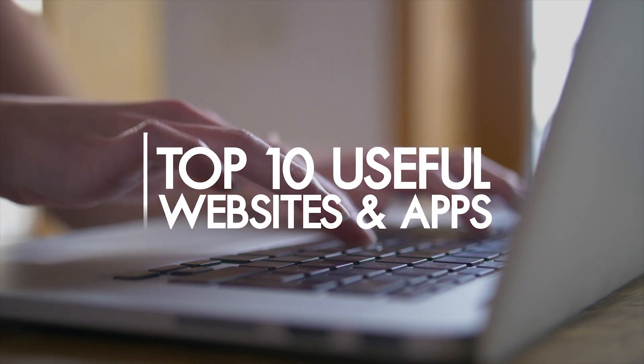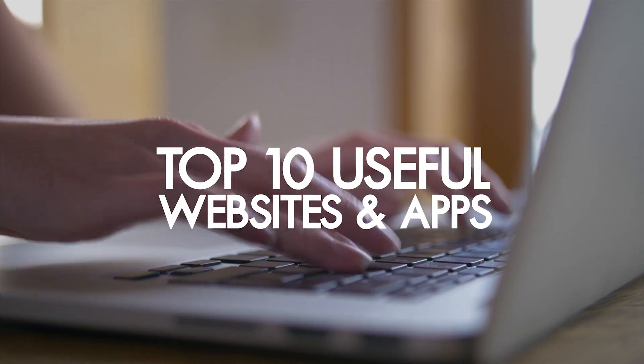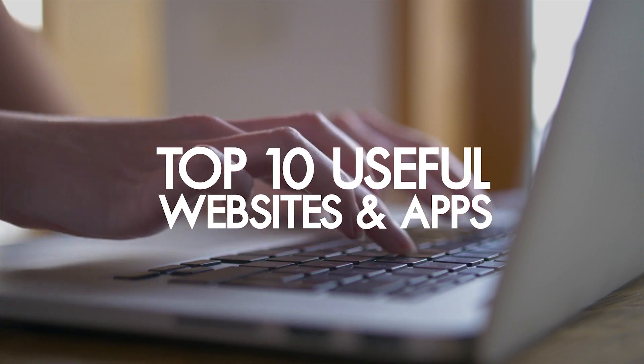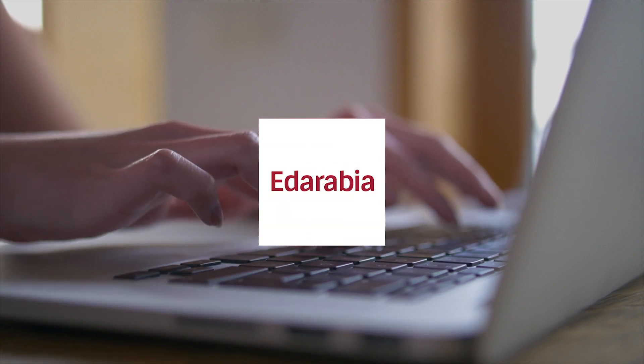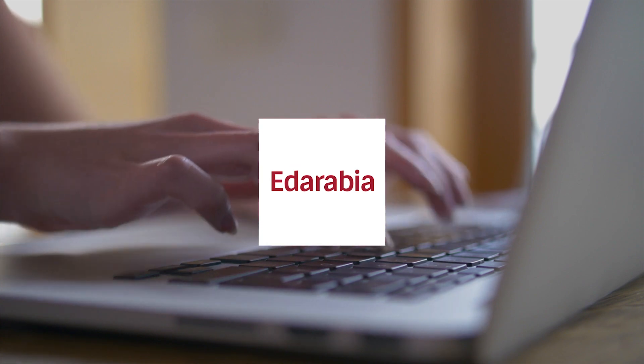Whether you're in college or grade school, achieving academic goals can be tough. In this video, we'll share 10 game-changing websites and apps to boost your education and student life. Let's dive in.